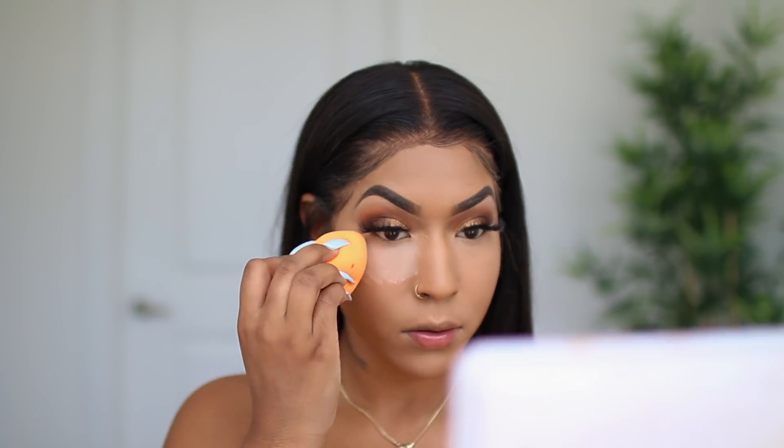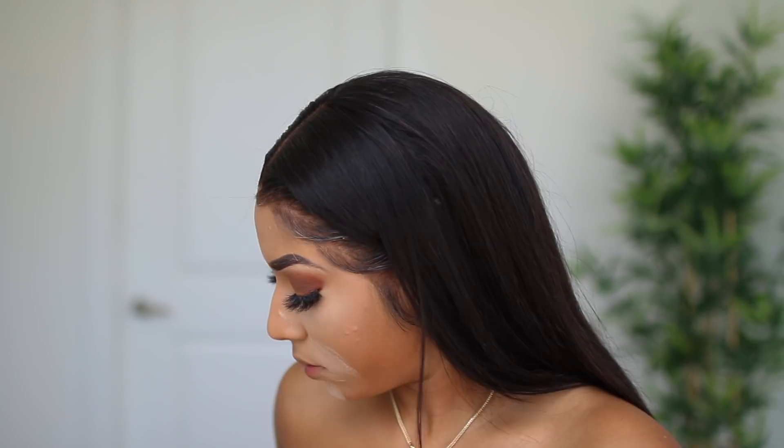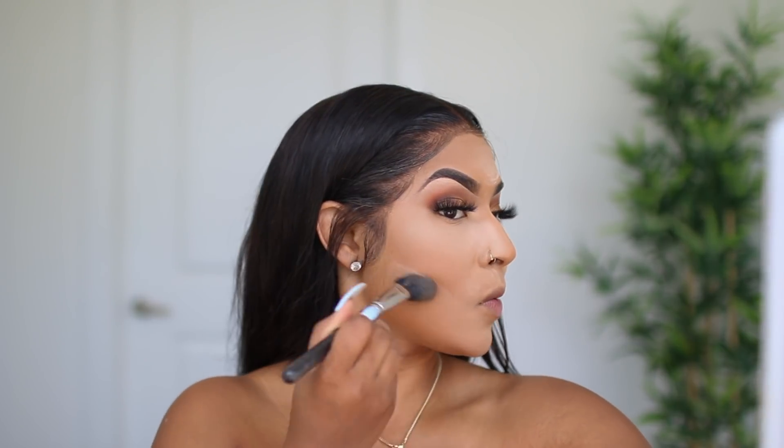To set my highlight I'm going to be using the Laura Mercier setting powder — the translucent setting powder. This is the only setting powder I use. It gives me no flashbacks, it doesn't make me look too white. I've tried multiple different setting powders and this one has just been the best for me, so I just stick with it.